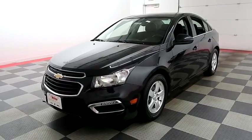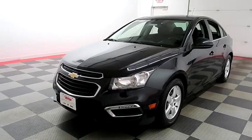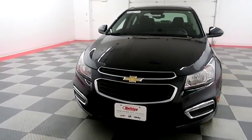Hi, I'm Andy with Holiday Automotive. Today we're going to take a look at a 2016 Chevy Cruze — stock number A8174.